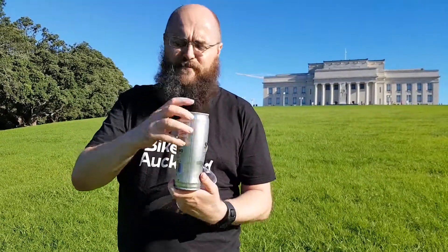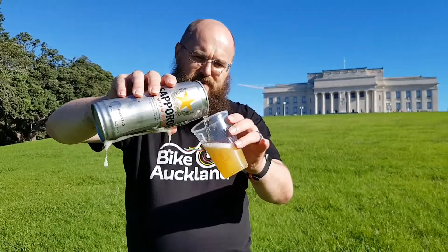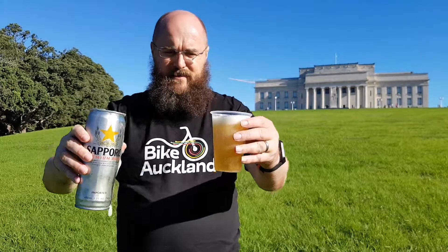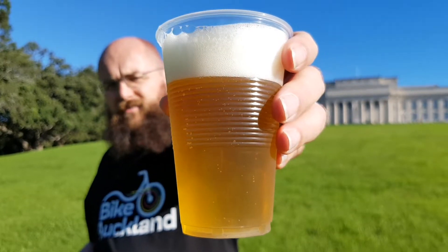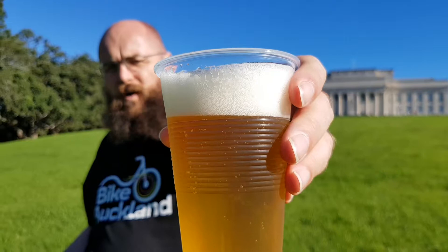I'm so stoked. I'm so stoked for having a beer. Look at that — it's so foamy. I didn't even talk with it. Clear, straw yellow, light yellow, thick, substantial white head.